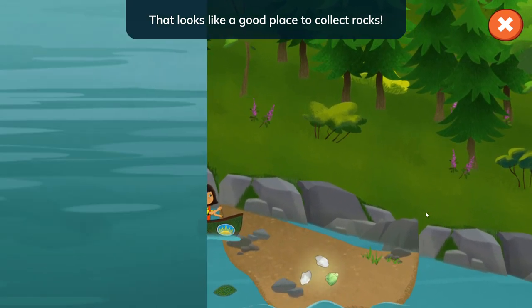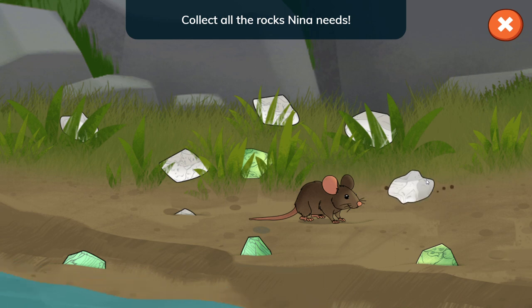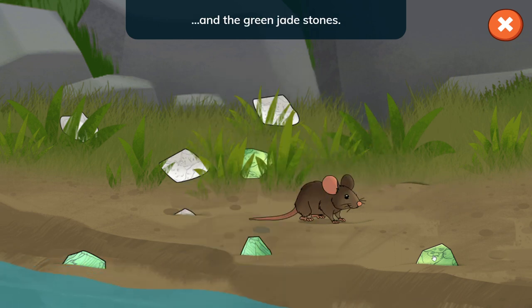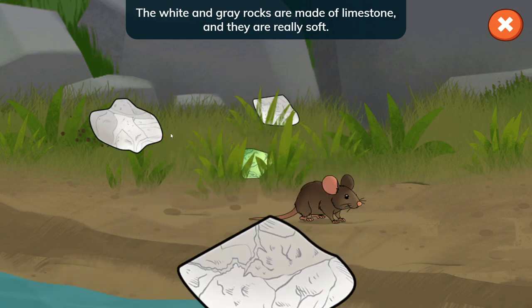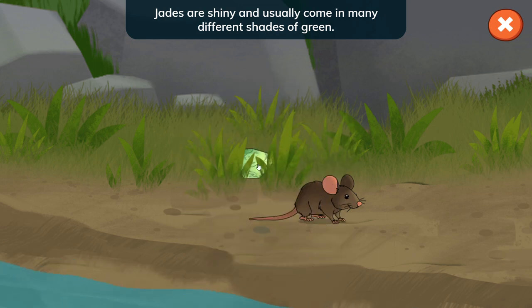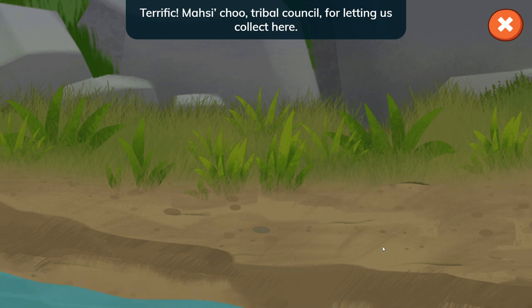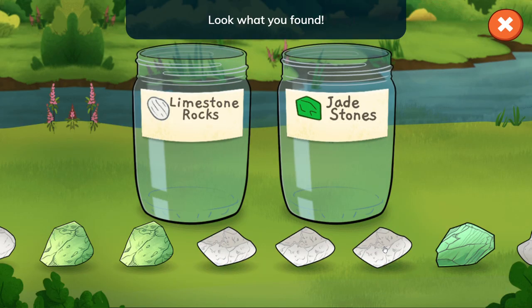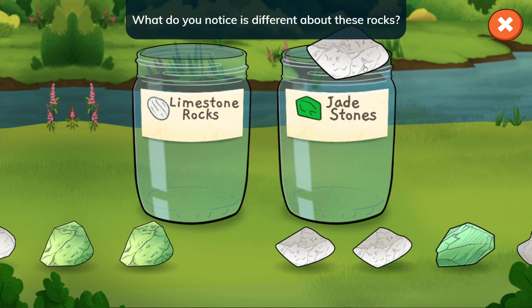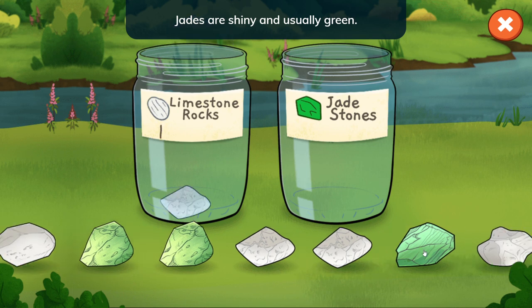That looks like a good place to collect rocks. Collect all the rocks Nina needs — tap the white rocks and the green jade stones. The white and grey rocks are made of limestone and they are really soft. Jades are shiny and usually come in many different shades of green. Look what you found — limestone rocks and jade stones! What do you notice is different about these rocks? Limestone rocks are white, and jades are shiny and usually green.